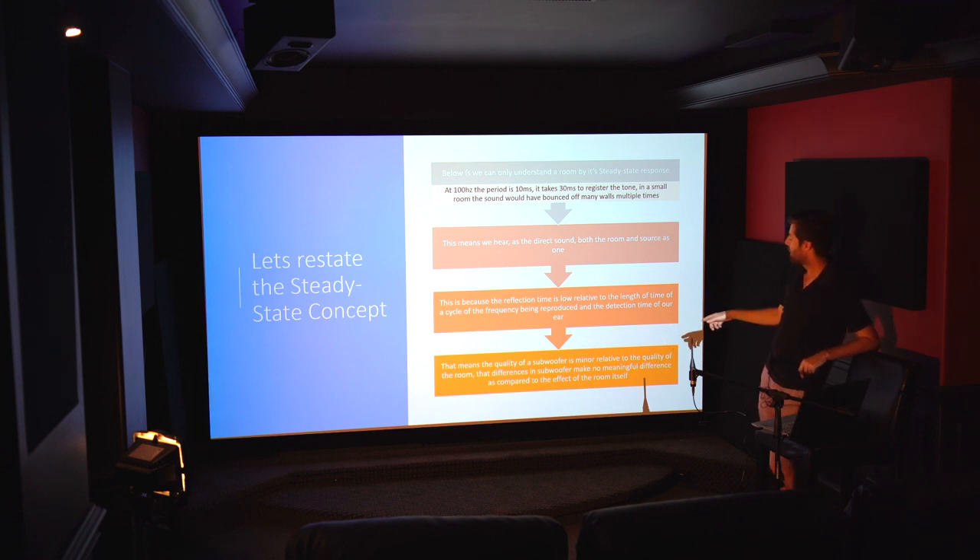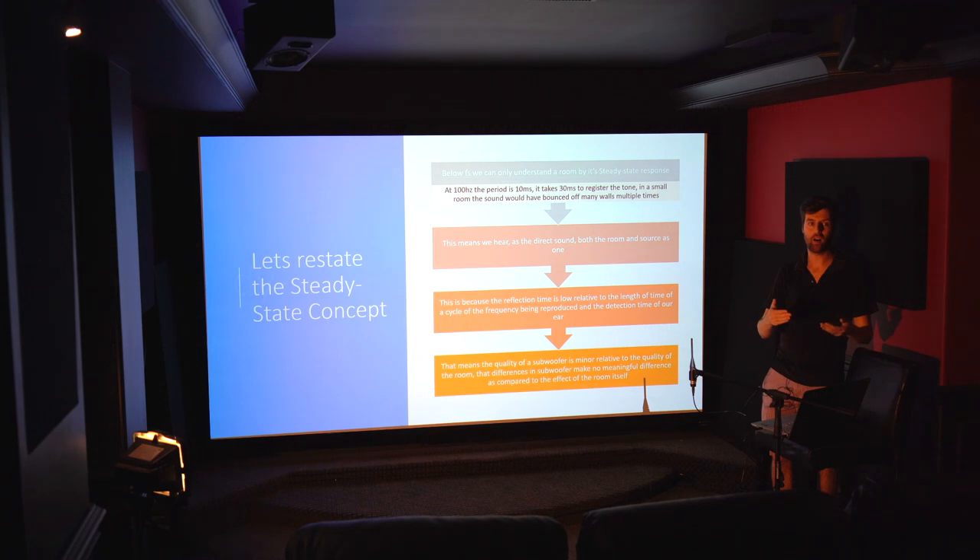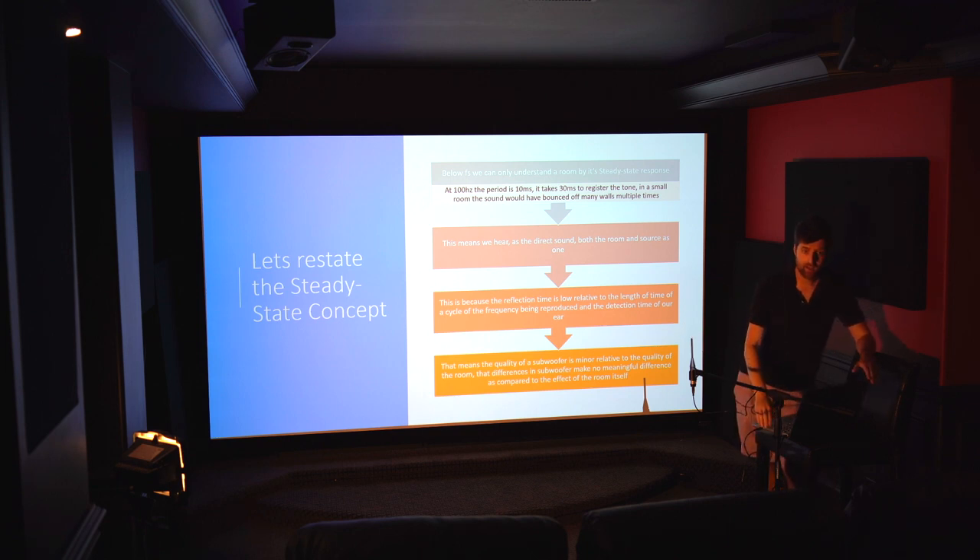This means the quality of a subwoofer is actually relatively minor compared to the quality of the room itself. Differences between subwoofers tend to be more about peak output and low-frequency extension than any other discernible difference. Every subwoofer really sounds the same as long as it's operating within its linear range — unlike high-end versus low-end speakers where other quality differences exist, with subwoofers the differences we hear come from peak output and extension.